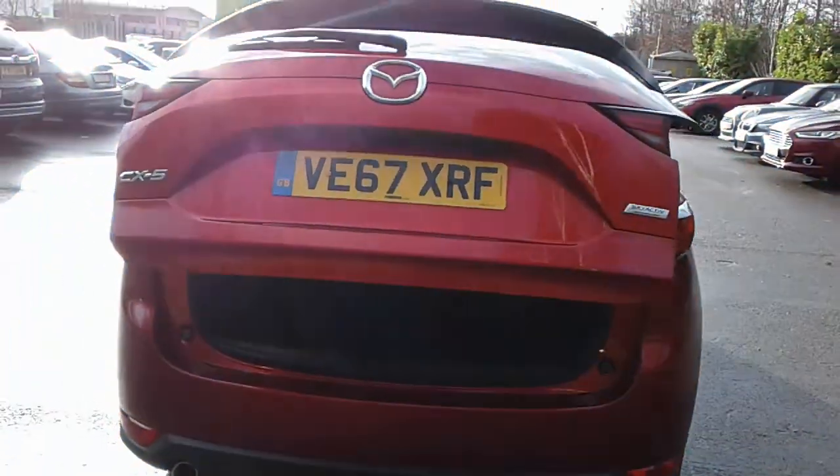It is an electric boot, and there is a large boot in the CX-5 — plenty of room for the weekly shopping. If you do need more space, the seats do split and fold.